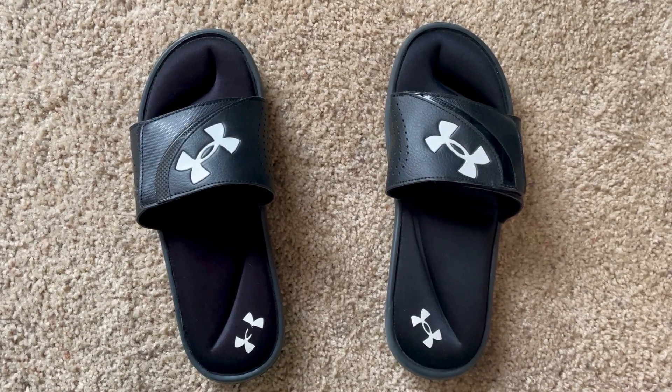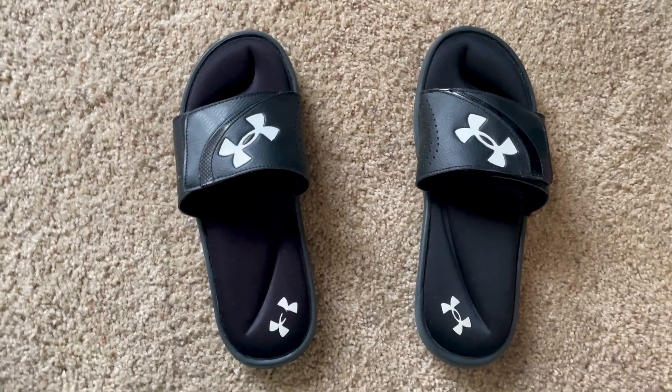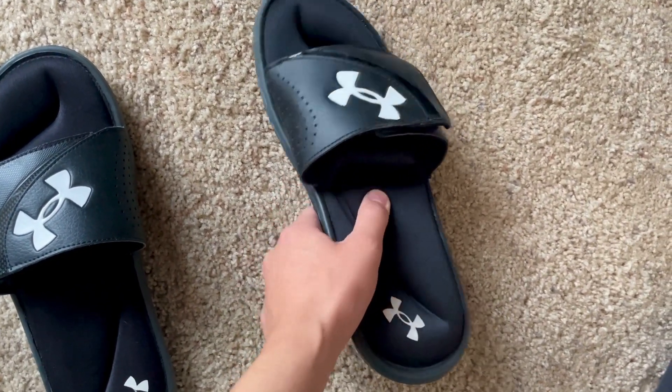These are the Under Armour Ignite Slide 6. I got these on Christmas and they've been holding up for over six months now, still in very good condition. The foam looks amazing, it feels amazing, and overall they're very comfortable.